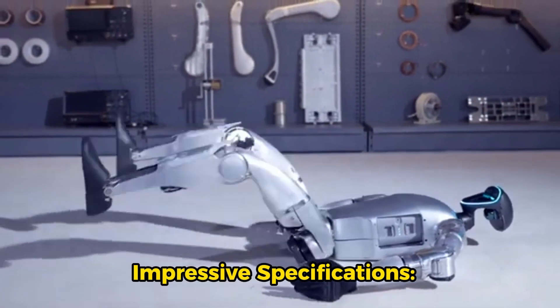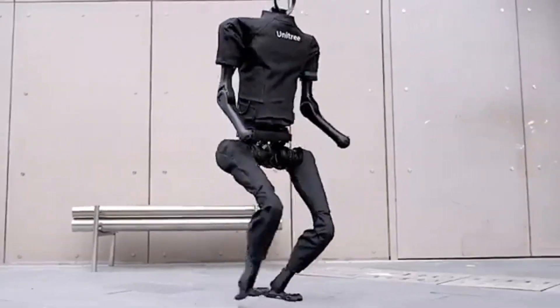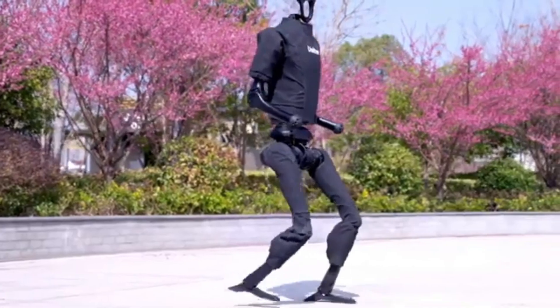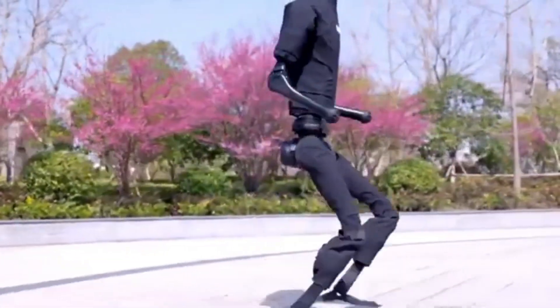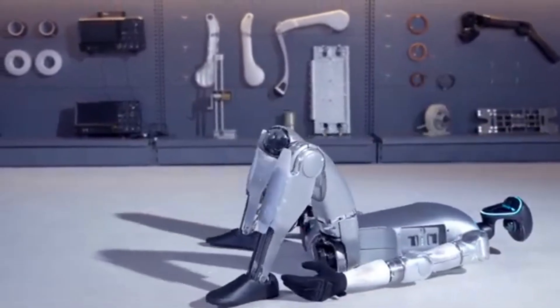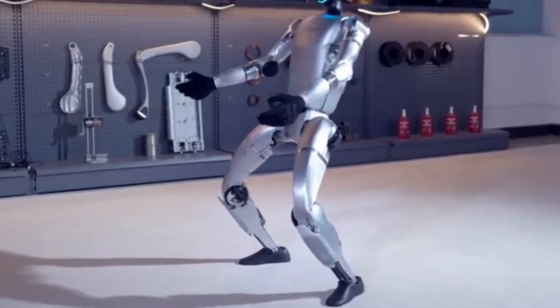Impressive specifications. Standing approximately 180 centimeters tall and weighing around 47 kilograms, the UNRI-H1 combines a lightweight build with exceptional agility. It is engineered for high performance, with a peak torque density reaching 189 newton meters per kilogram.